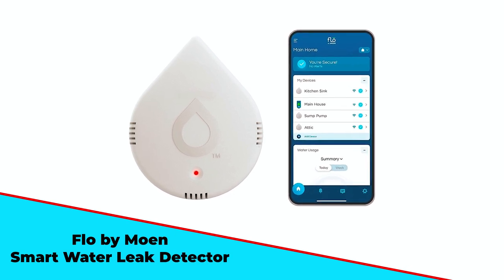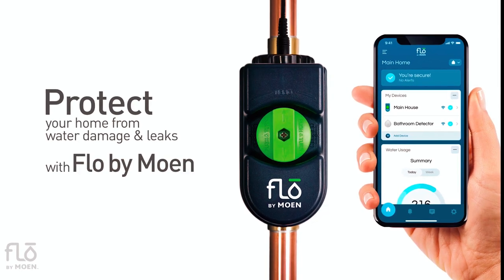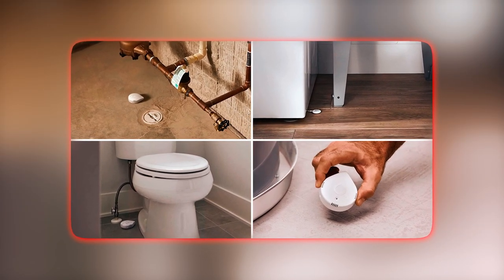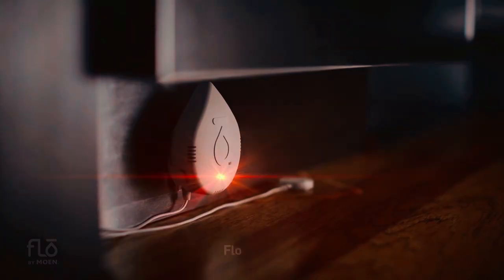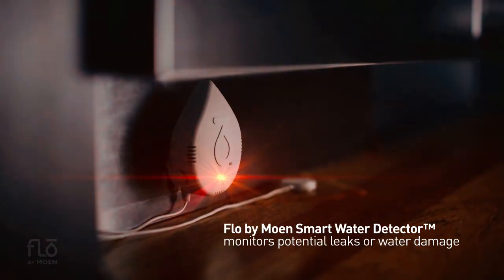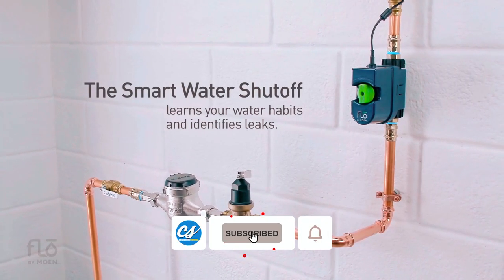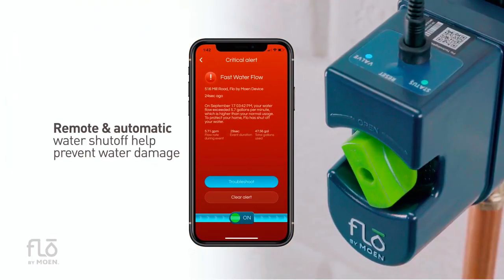The Moen Flow Smart Water Leak Detector can be placed in any area of your home where there is a risk for potential water damage, such as a flooding basement, washing machine leak, or hot water tank failure. The smart technology of this unit constantly monitors for water leaks and measures the room's temperature and humidity to protect against frost and mold risk. It also senses and sends real-time app notifications of water events that happen outside of the pipes, like a flooding basement or malfunctioning appliance.